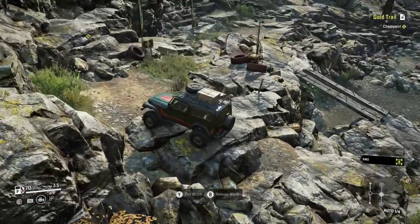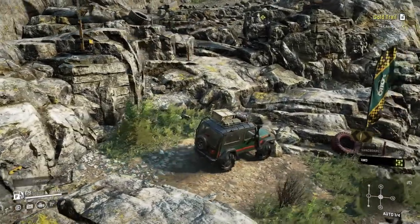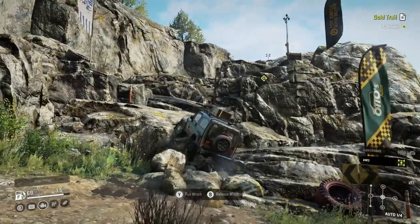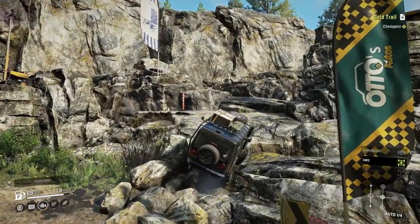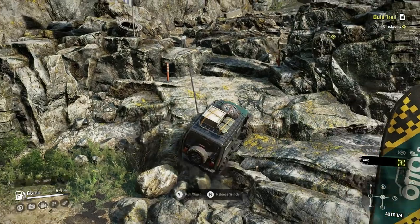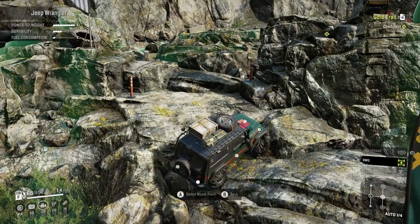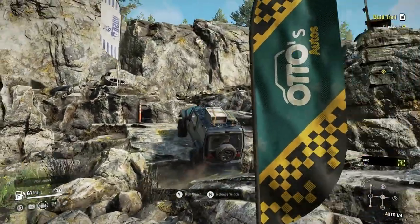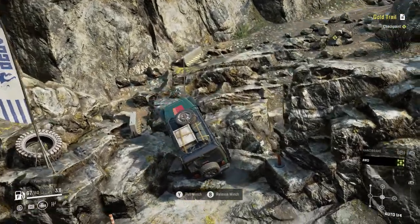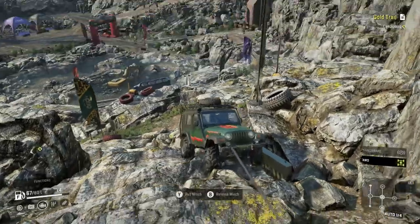Now we're using it — there we go. Wow, so they want you to go up this to the left here. I'm gonna attach further back on the vehicle — oh wow, I can go way up there! Holy crap, this thing's got a huge winch. Oh, it doesn't allow me to get that one, not quite. Well, it's pretty cool to use though.